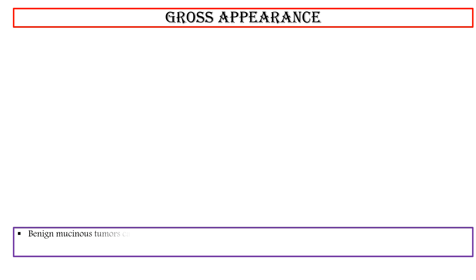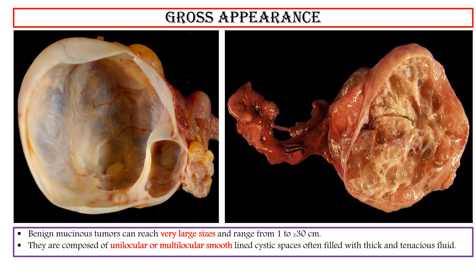Gross Appearance: Benign mucinous tumors can reach very large sizes, ranging from 1 to more than 30 cm. They are composed of unilocular or multilocular smooth-lined cystic spaces, often filled with thick and tenacious fluid. The cystic contents are not reliable in determining the type of lining epithelium.